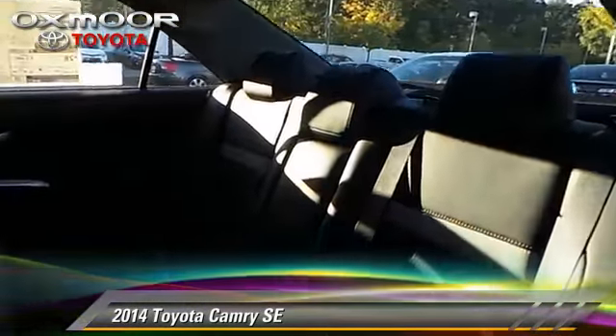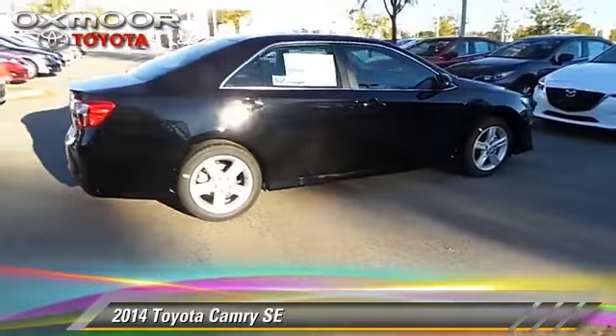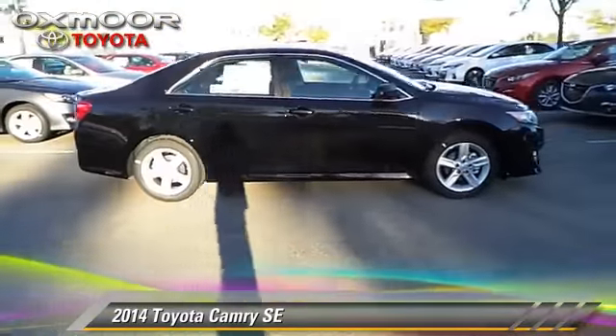Comfort and convenience features include cruise control, heated power mirrors, and Bluetooth wireless. Give us a call to schedule your test drive today.